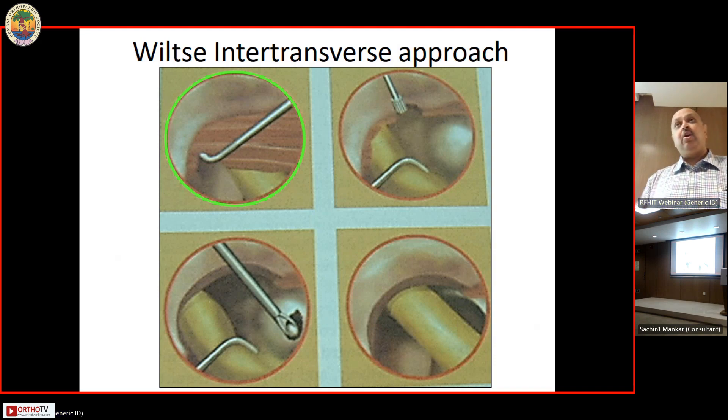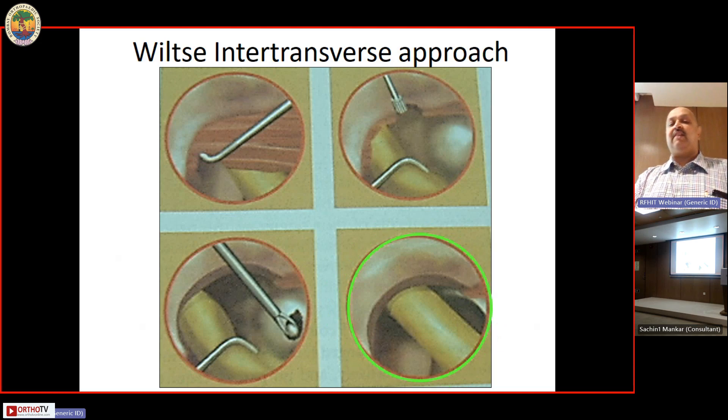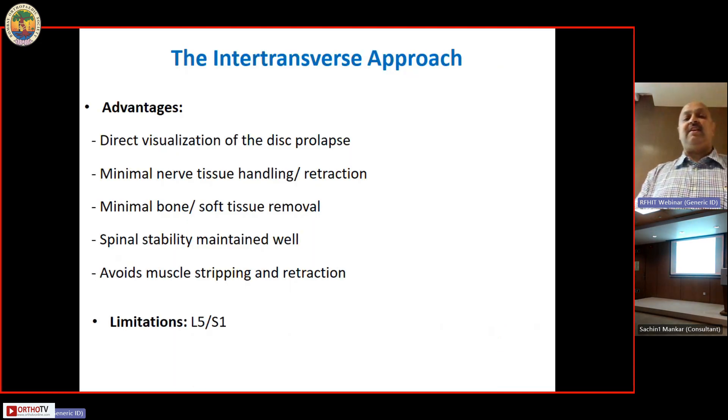Take off the intertransverse membrane. You will see a small nerve there — that is not the nerve root, that is the posterior branch. You have to gradually retract that, go slightly medial to it, and you'll see the disc herniation. Remove the disc herniation and then you'll be able to see the nerve root. The advantage of this Wiltse approach is direct visualization of the disc prolapse, minimum nerve tissue handling or retraction, minimum bone or soft tissue removal, and spinal stability is well maintained — so the patient starts walking the same day and can go home the same or next day.